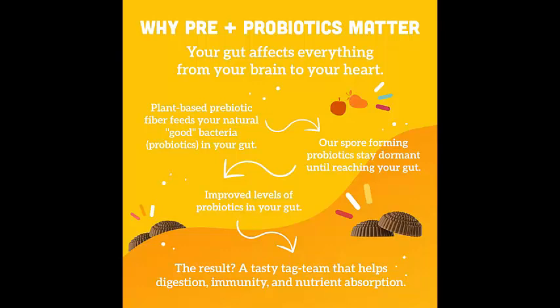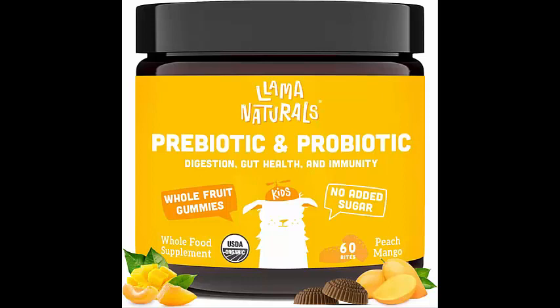Each serving provides 2 billion CFU of beneficial probiotics, which help promote a balanced gut microbiome and support optimal digestion.